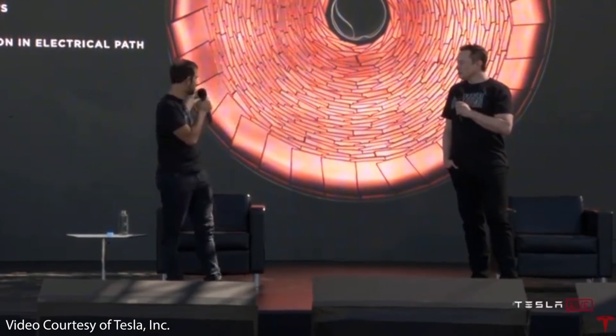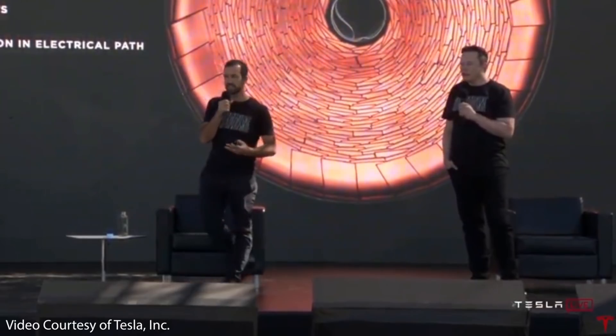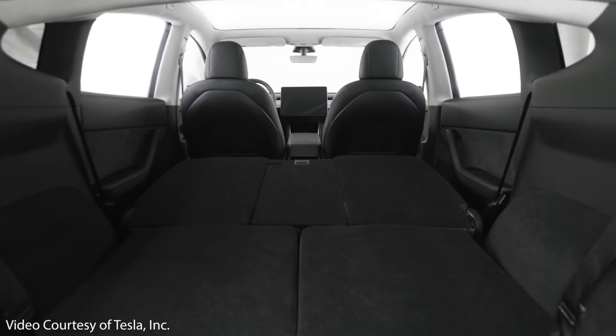Coming up in this video, I will provide a series of new updates from Elon Musk and Drew Baglino on the progress of Tesla's new 4680 battery cells and also the Model Y 2.0. Will the new Model Ys initially produced at Gigafactory Austin and Giga Berlin initially include 2170 batteries and no structural battery pack? Let's dive into the details.